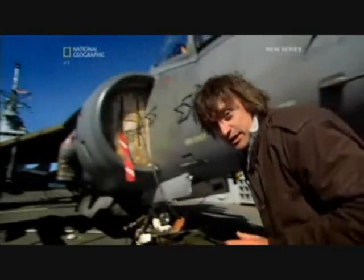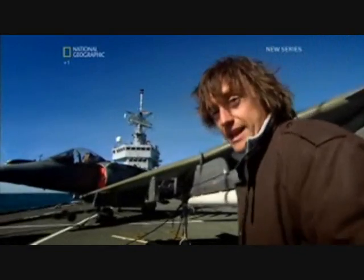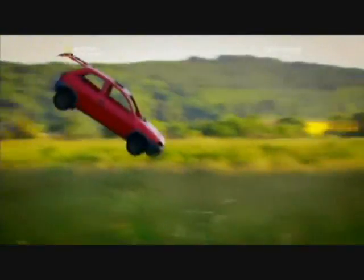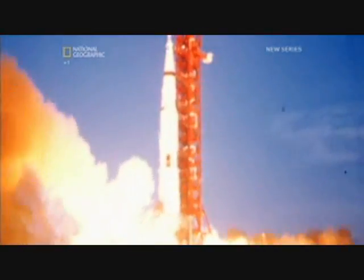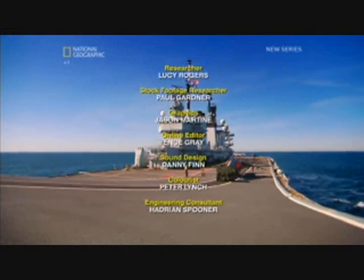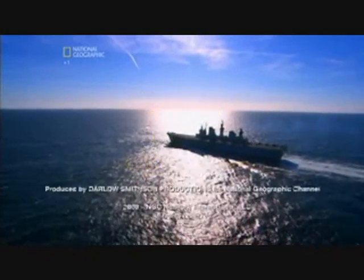HMS Illustrious might not be the new kid on the block, but she still proves that the aircraft carrier remains the unrivalled battle platform in the fleet. And she wouldn't rule the waves without the boomerang, Tower Bridge, a hearing aid, an agricultural seed drill, and a space race. Richard Hammond's Engineering Connections is back next Big New Monday.